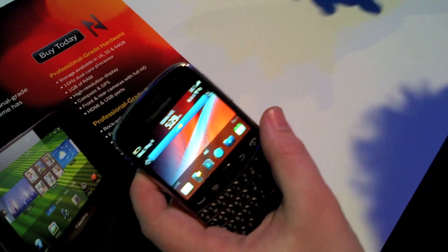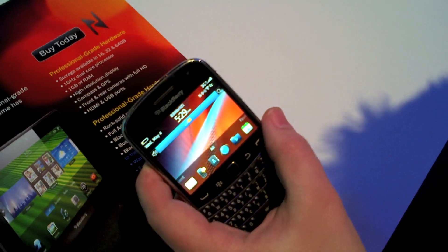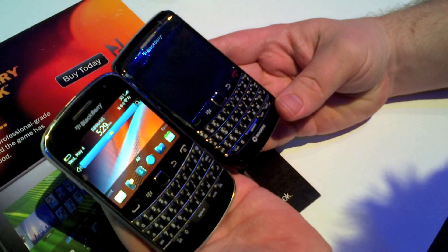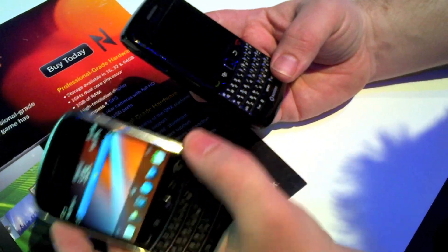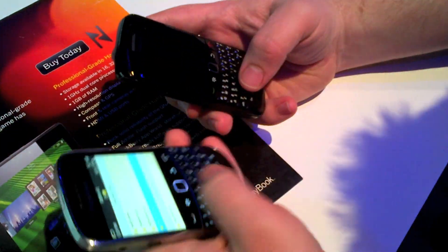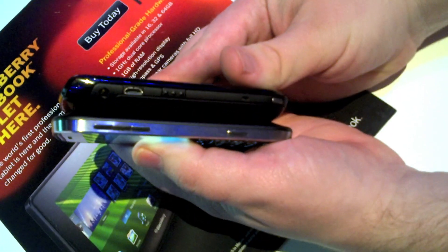We're going to take a look at it compared to the Bold 9780 — there are the two. As you can see it is bigger, but honestly it feels really good in the hands. The materials it's made of feel a lot better, and yeah, it's just really good.